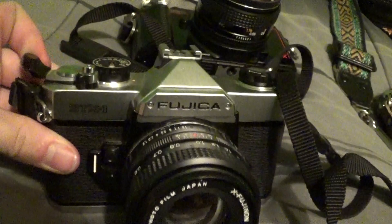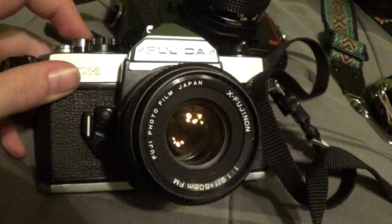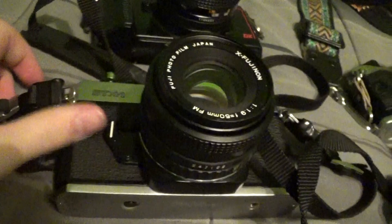Next up, for $2 from a thrift store, my uncle gave me this Fujica STX-1. It's more of a student SLR but still very nice and in really great shape. It does need new mirror bumper foam, but it's a really neat, super inexpensive camera that takes X-mount Fuji lenses.